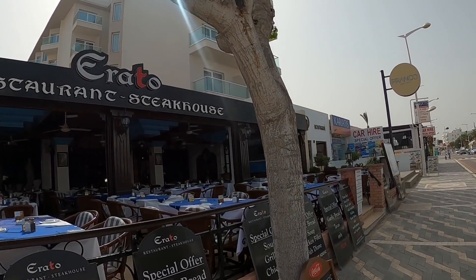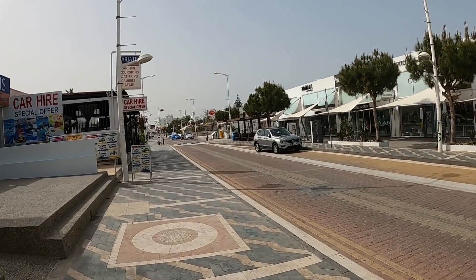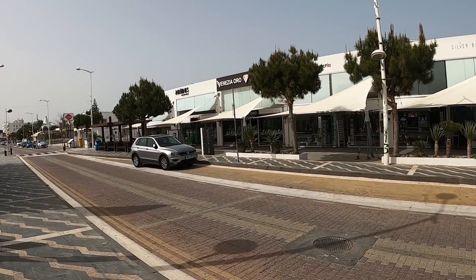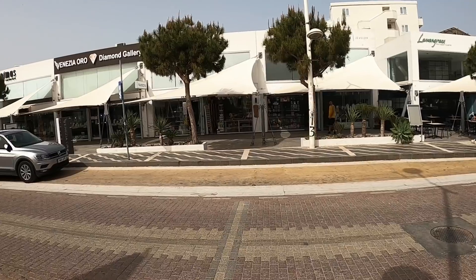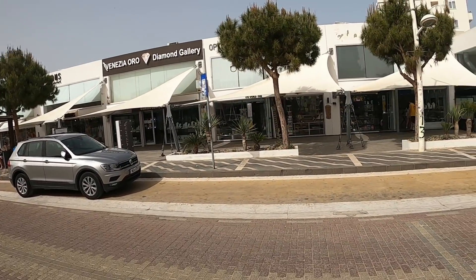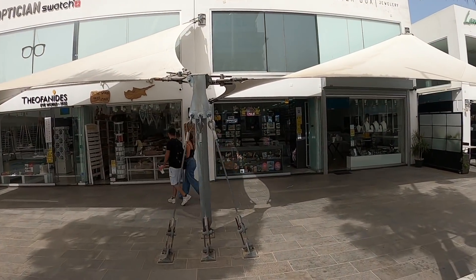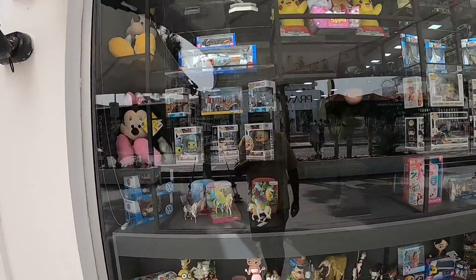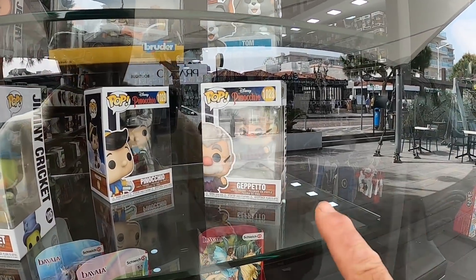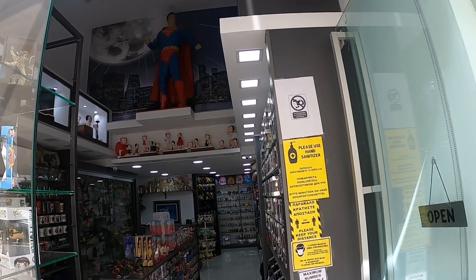Of course there are a few shops you can visit over there. We've got jewellery shops, and a toy shop. It's selling Disney stuff — look. Star Wars. Superman up there. And it's selling collector items — look at these here, fantastic! Amazing collector Disney stuff guys — this is the place to come.